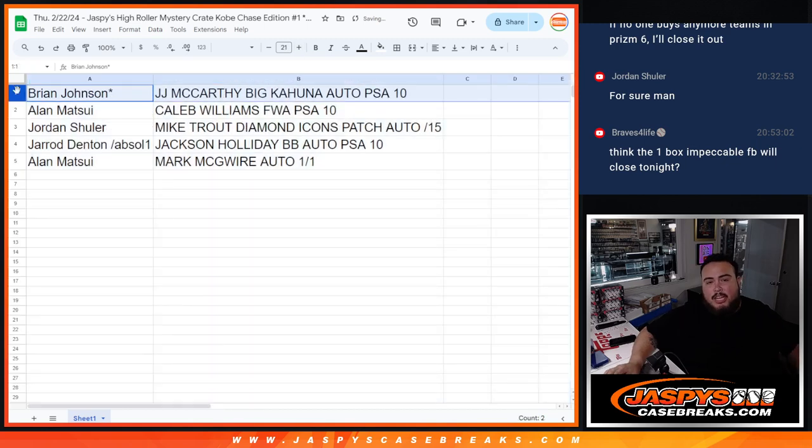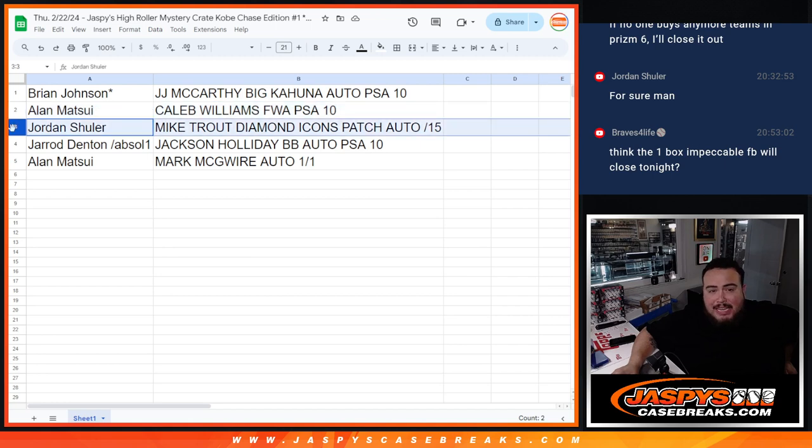So Brian, last spot Mojo — JJ McCarthy Big Kahuna PSA 10 Autograph going to you. Allen, congratulations with the Caleb Williams Future Watch Autograph PSA 10. Jordan getting the Mike Trout Diamond Icons Patch Autograph numbered to 15. Gerard — Jackson Holiday Bowman's Best Autograph PSA 10. And Allen, you're getting the one-of-one Mark McGuire Autograph from Leaf Superlative.